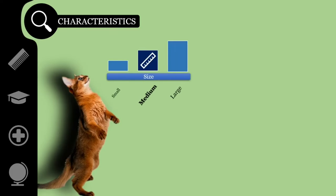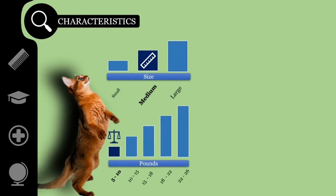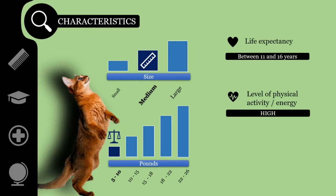Somalis are medium-sized cats, weighing from 6 to 10 pounds. They have a life expectancy between 11 and 16 years.